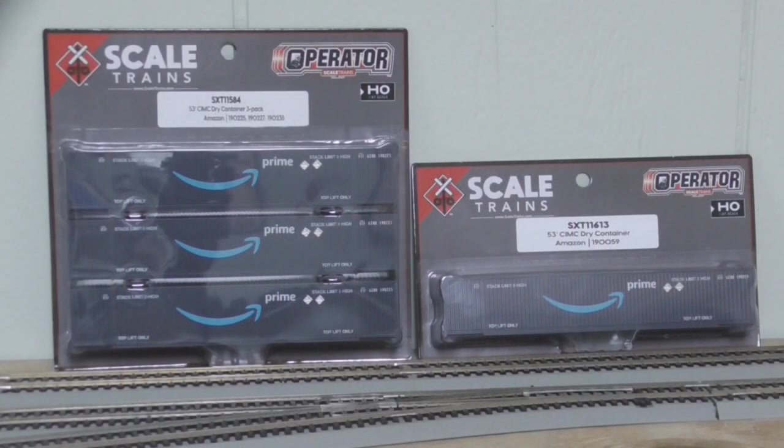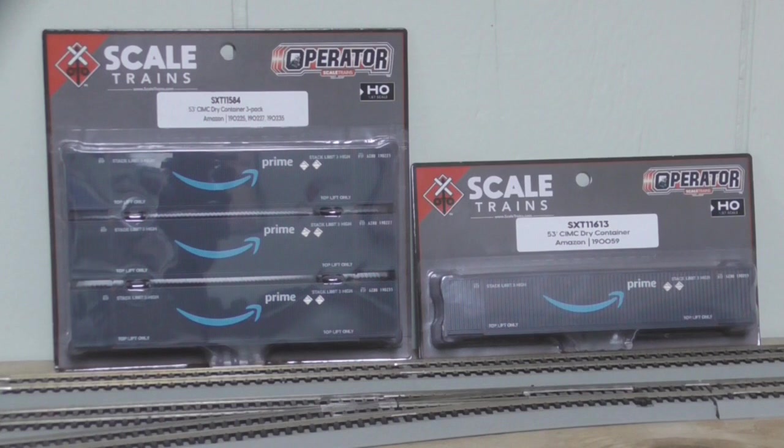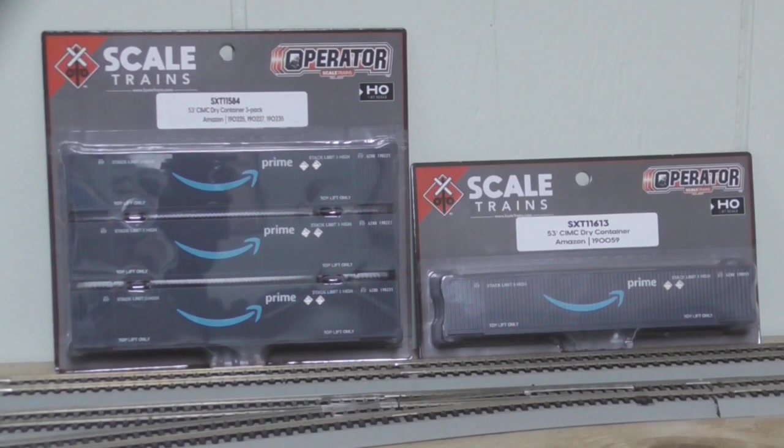The first thing new to come in this past month were these new Scale Trains Operator Amazon containers. These were pre-ordered — I believe at the end of February — and they sold out immediately. So I'm very glad I got what I did. I wish I could have got more of them, but I only could afford four of them. These were really, really cool to get.